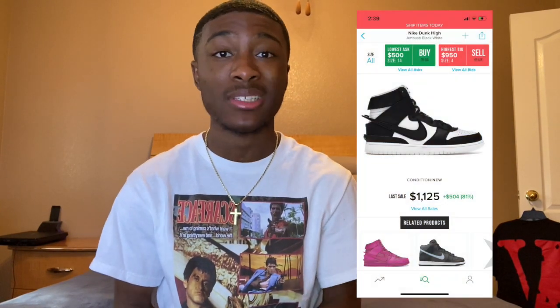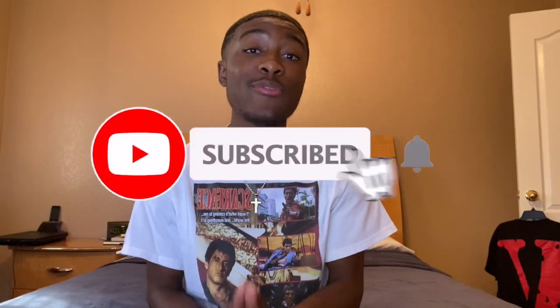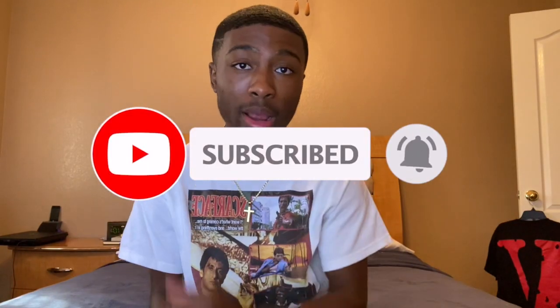Hey guys, straight off the bat, February is going to be one of the months you can make five to ten thousand easy. What's up YouTube, it's your boy back with another banger. In today's video we're going to be going over the best shoes to resell in February 2021. This is going to be the best month by far. If you guys are new to the channel, make sure you hit the subscribe button, hit the like button, and comment down below saying what's your favorite shoe from this list. Let's get straight into the video.